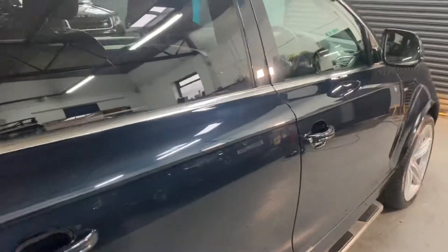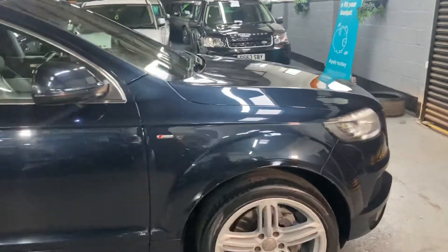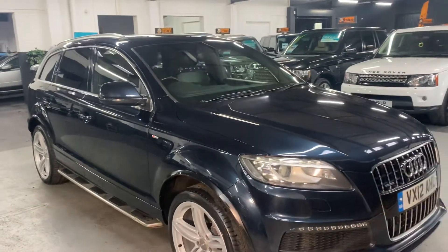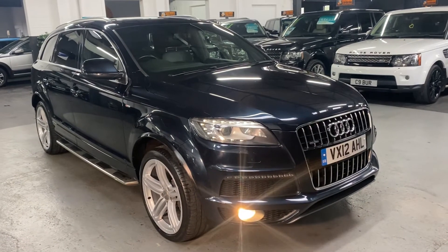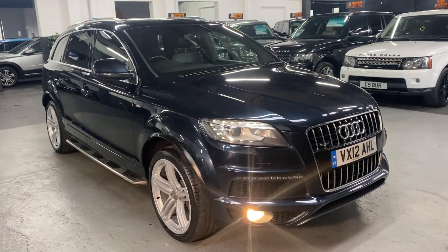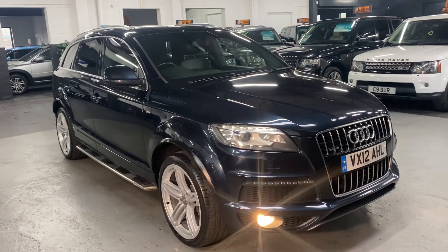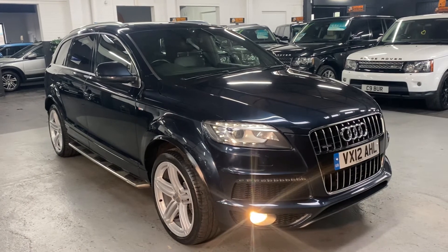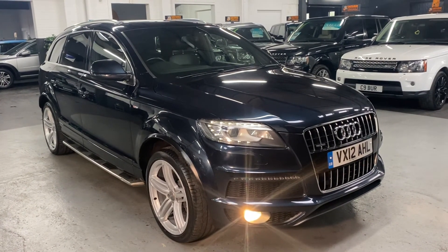Over 30 pictures have been taken of the car, so hopefully those along with this video will give you a good insight into the condition. If you'd like any further information or to inquire about financing, purchasing, or booking an appointment to view the vehicle, please feel free to call the office on 01922 458222, or drop us an email at sales@marshalsonmotors.co.uk. Alternatively, you can drop us a WhatsApp by clicking the icon on our website and we'll endeavour to answer any queries you may have.